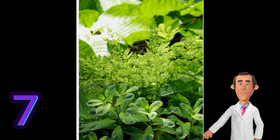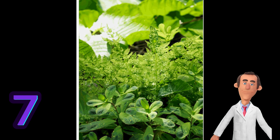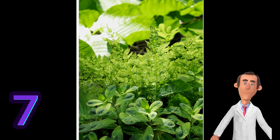Number 7. Photosynthesis has a significant impact on the global carbon cycle. It plays a crucial role in regulating atmospheric carbon dioxide levels by absorbing carbon dioxide from the atmosphere during the process and storing it as organic carbon compounds in plants.